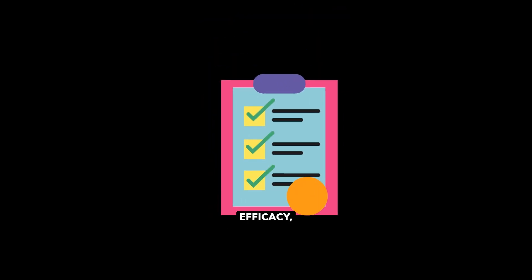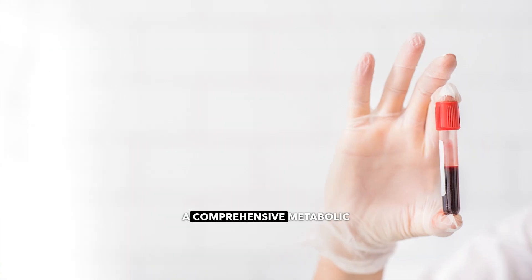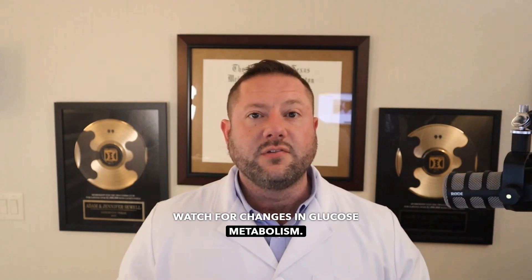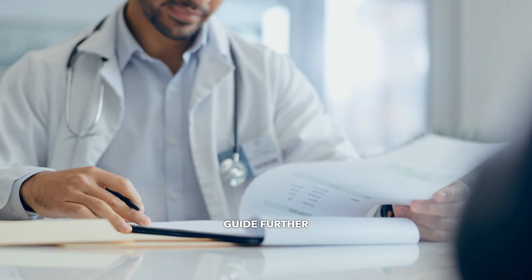To ensure safety and efficacy, always monitor these key metrics. At baseline, check IGF-1 levels, fasting glucose, HbA1c, and a comprehensive metabolic panel. During treatment, reassess IGF-1 levels every four weeks and watch for changes in glucose metabolism. Post-treatment, recheck labs to evaluate lasting benefits and guide further therapy.